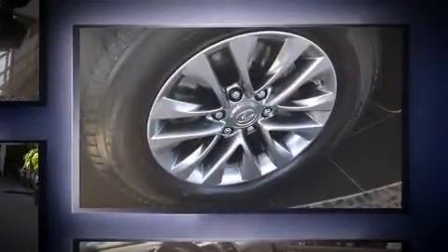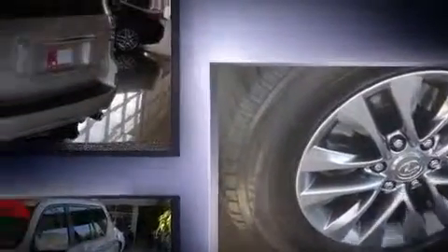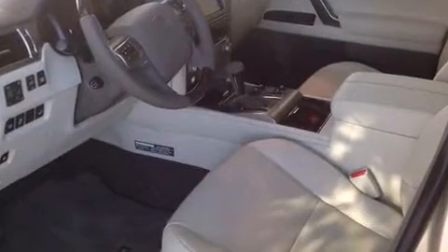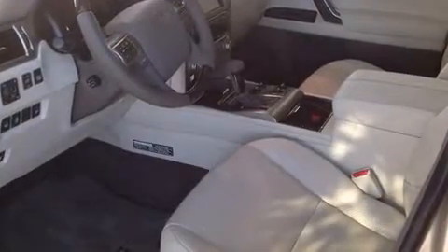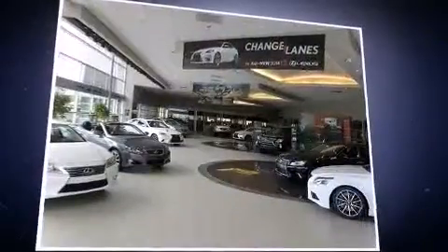Lexus prioritized comfort and style by including power front seats, illuminated running boards, rain-sensing wipers, blind-spot sensor, and seat memory. With high-intensity discharge headlights illuminating your path, you'll always appreciate maximum visibility.